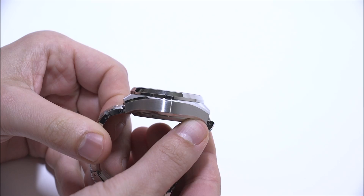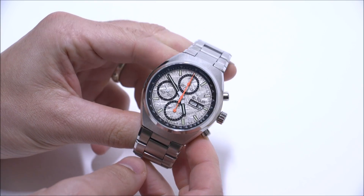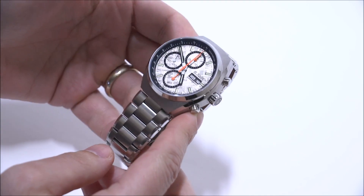It doesn't look exactly like an Omega Speedmaster Mark 2, but that's definitely the look they're going for. In a lot of ways, Le Jour did some things that allow this watch to stand out for itself.